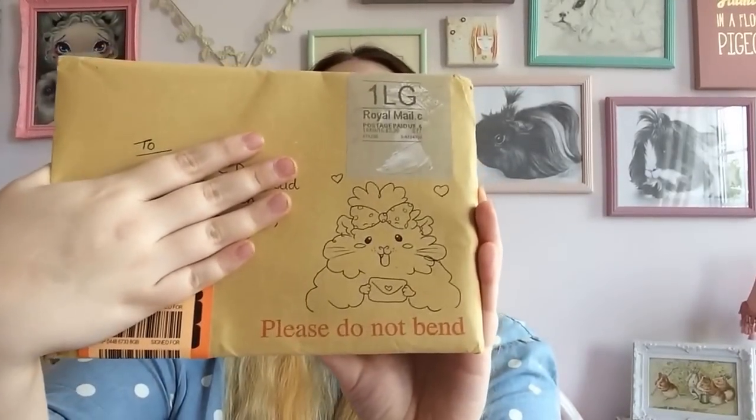I'll begin with the envelope — I'll try and cover my address — but basically this is the envelope and she drew a little guinea pig on it. I just think it's so cute, that is real attention to detail. When I saw the envelope I knew exactly what it was, so I was really happy to see that. That was really sweet of you, Katie, thank you.